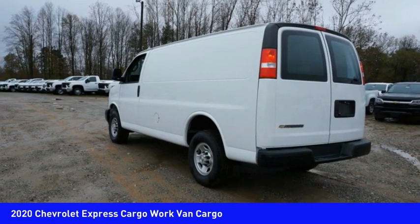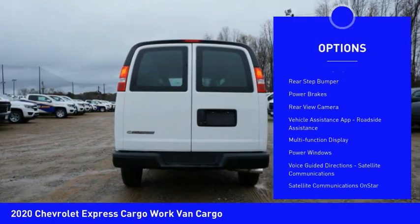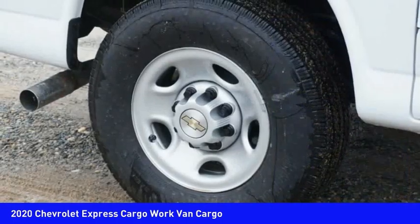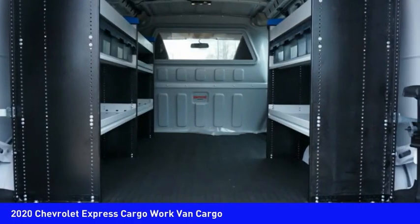Here are some of this vehicle's great options: traction control, stability control, auxiliary transmission fluid cooler, daytime running lights, rear step bumper, power brakes, rear view camera, vehicle assistance app, roadside assistance, multi-function display, and power windows.